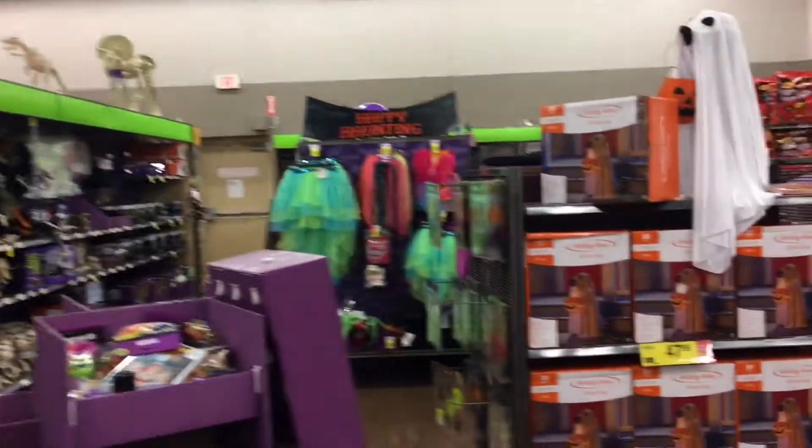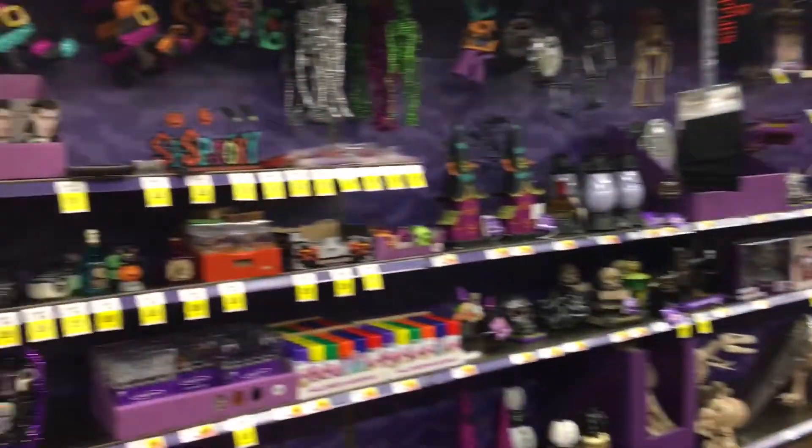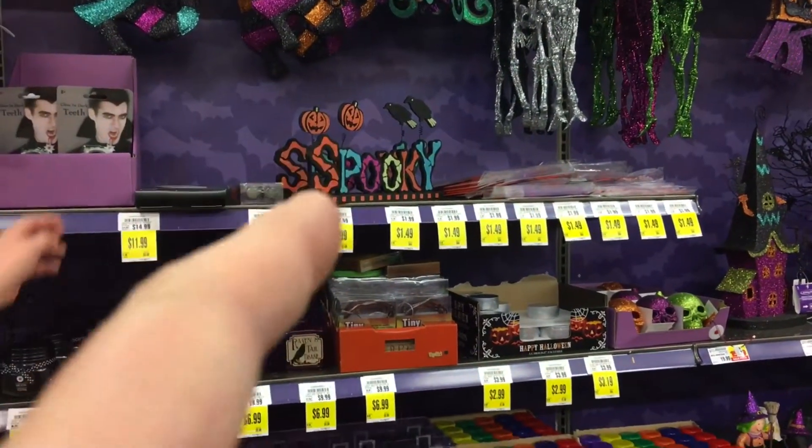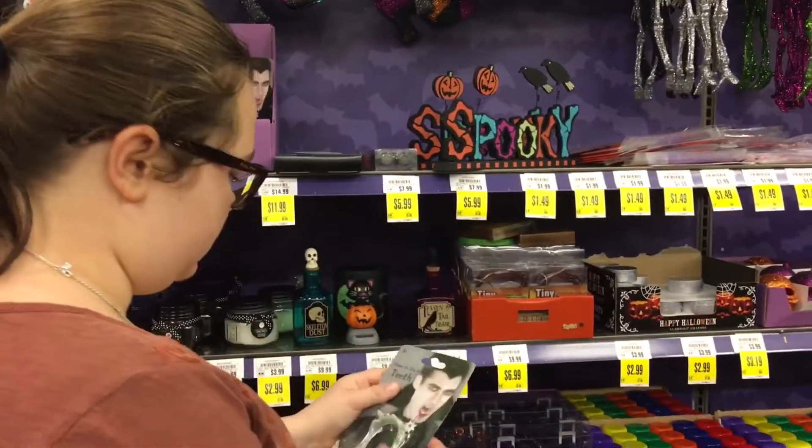What else do they have here? They've got all sorts of stuff — really spooky things.